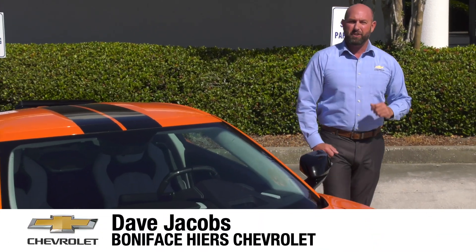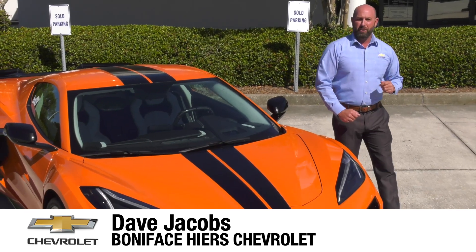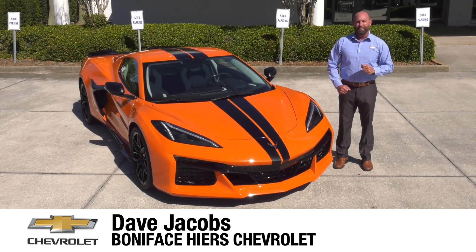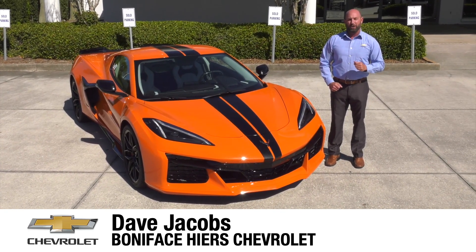The next chapter in the 70-year Chevrolet Corvette history and mid-engine Corvette journey starts here with the 2023 Chevrolet Corvette Z06. I'm Dave Jacobs at Boniface Hire Chevrolet, and we're going to look at the next American supercar.